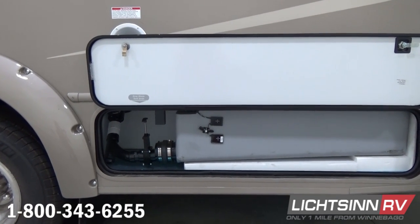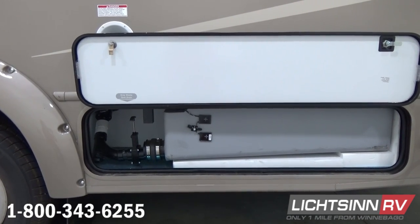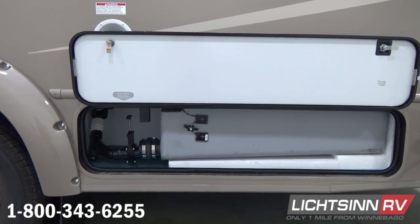Unlike other manufacturers, we don't drill through these tanks. These are seamless one-piece rotocast tanks handcrafted here in Forest City. We don't drill through and utilize probes like other manufacturers, which can potentially leak, corrode, or provide false readings over time.